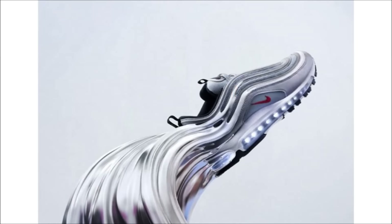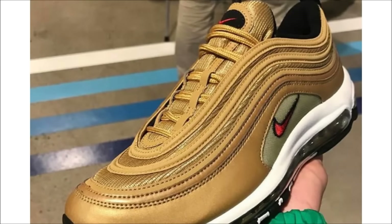Most of you follow me on Instagram, so you may have seen this, but I was having a hell of a time getting the release date for the Air Max 97 Silver Bullet and Metallic Gold. I finally have it — both pairs are dropping on April 15th. Stay tuned for more as we get closer.